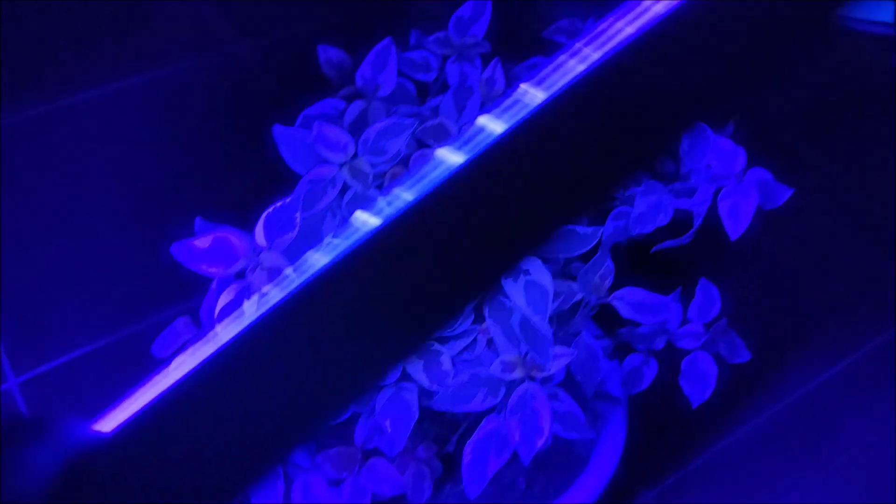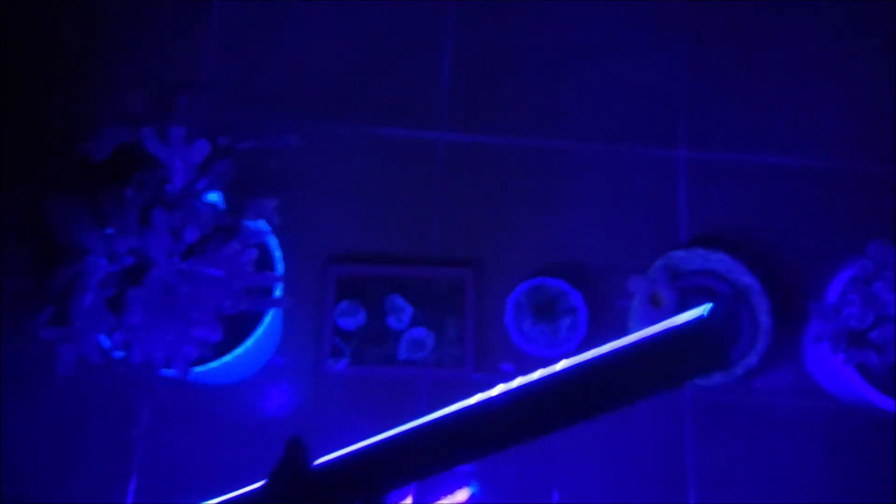All right, so that's a very fascinating thing that we've observed tonight. Some plants definitely glow under UV light. Maybe we can try this again some other time with other plants to see what other plants glow in the dark. Well, that's our vlog for today — I hope you enjoyed it. Please give it a thumbs up, like and subscribe, and see you around.